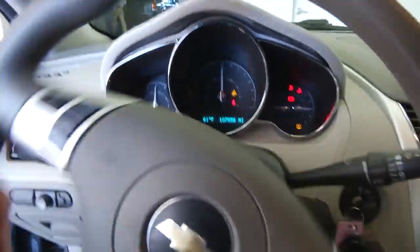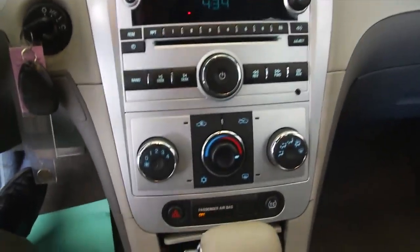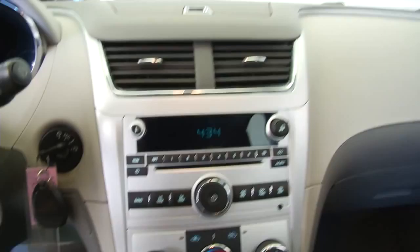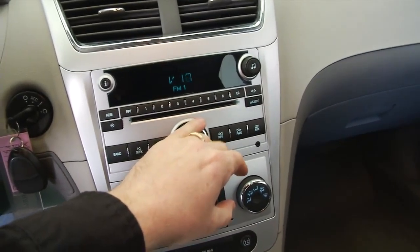Starting this vehicle up. AM, FM, XM satellite radio is available. CD player. Connectivity for your iPod. Auxiliary input.